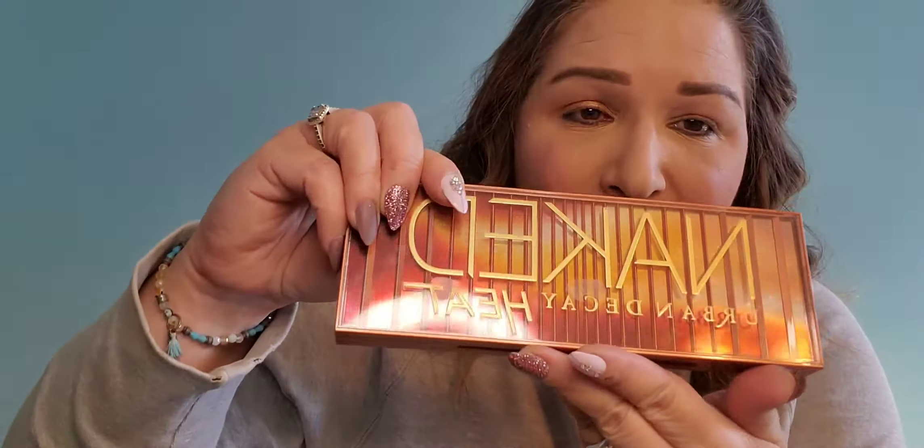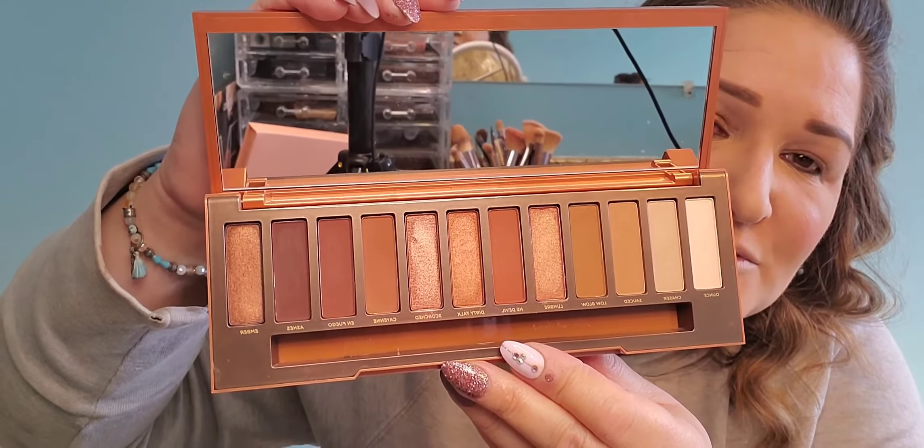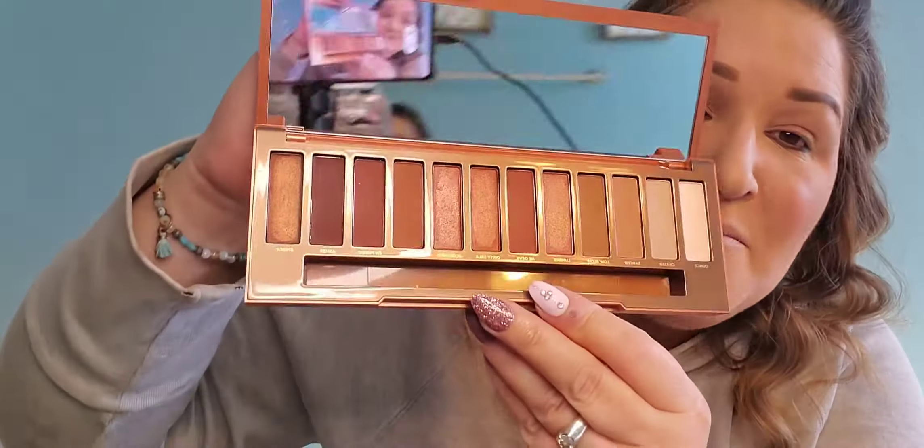Maybe she only gave me three — I thought there was a fourth one. Where did it go? Actually, I'll be right back, I'm going to check for another one because I think she gave me five. I was right, she did give me five! It was hiding behind my makeup counter.